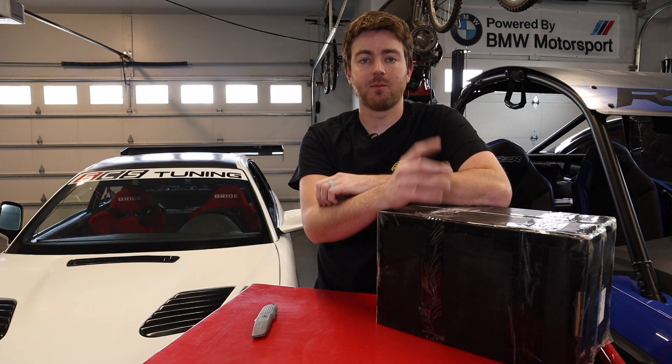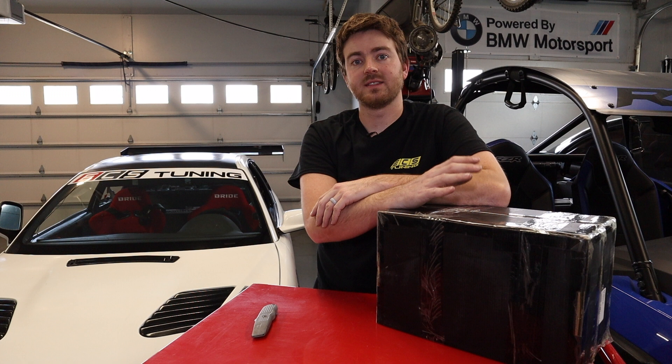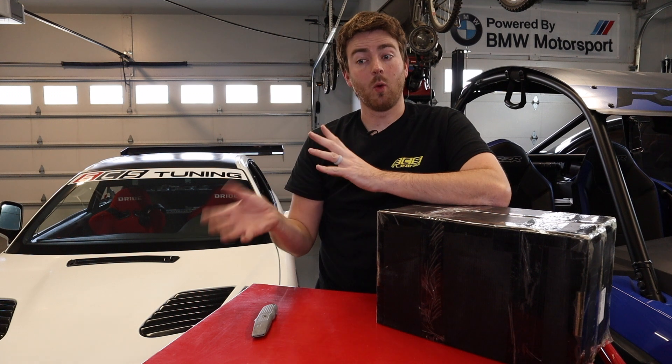We're also doing an Instagram for our 330 swapped M3 shell — that is Nikki underscore Nightmare 46 — where we do some updates and post things that don't always get onto the channel here, kind of behind-the-scenes stuff.